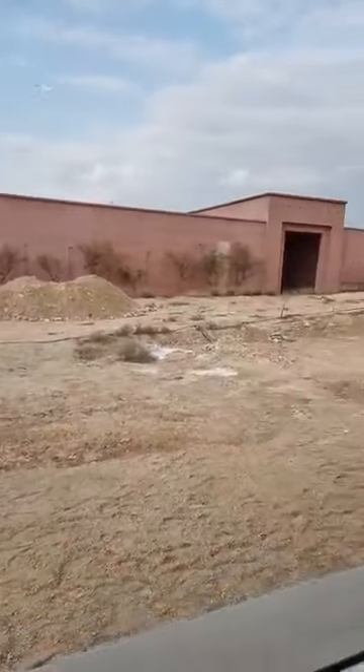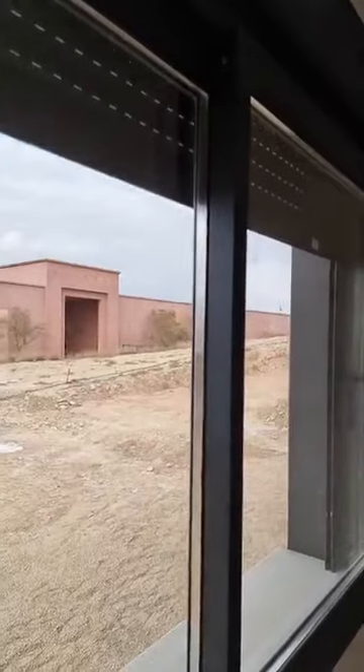It's equipped with electric blinds going up and down.